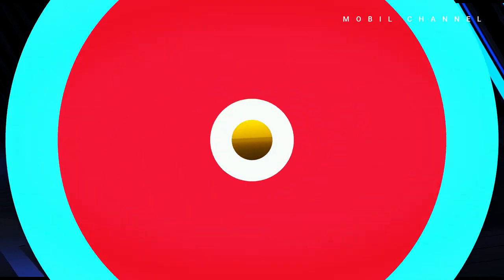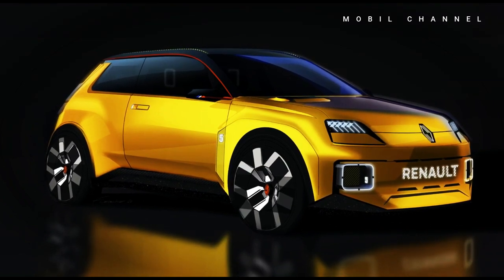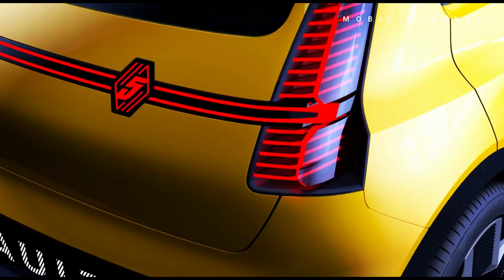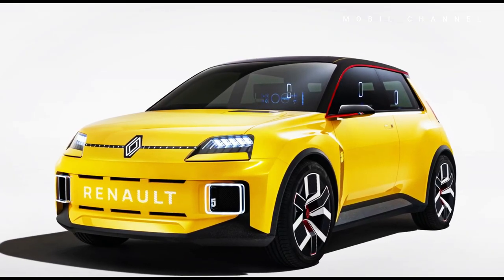The new R5 will be Renault's first electric car. It is expected to have an electric motor at the front with a power of 134 horsepower, equipped with a battery capacity of 40 kWh for the base version. The high-spec option will get a 52 kWh battery, enabling a range of up to 400 kilometers.